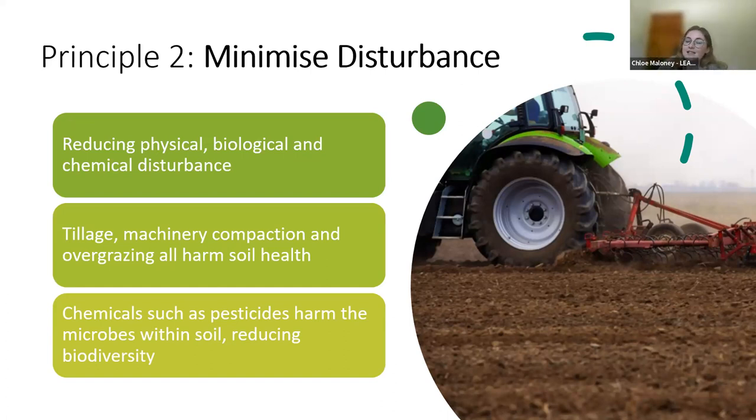Principle two is minimising soil disturbance. This means avoiding farming practices that interrupt natural soil processes, including physical, chemical and biological alterations. Physical soil disturbance refers to acts that physically disrupt the ground, such as tillage or grazing. Disturbing the soil in this way can compromise the biological integrity of the ecosystem within the soil. Chemical disturbance includes the application of pesticides and fertilisers that harm microbes within the soil ecosystem. Biological disturbance refers to disturbing the soil ecosystem and can occur due to things like lack of living roots or microbes in the soil.